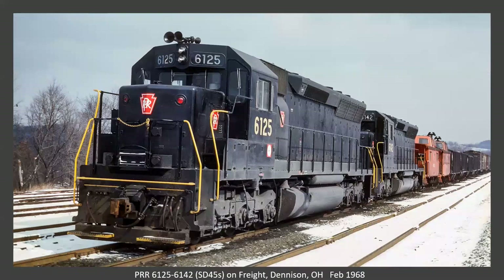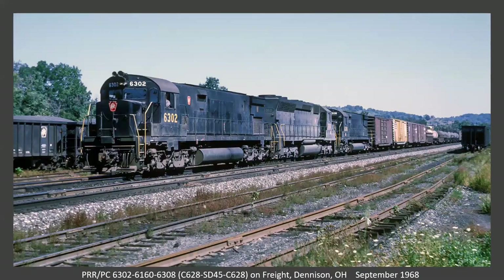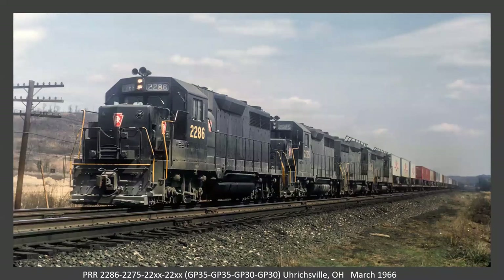One of the newest additions to the PRR roster, a pair of SD45s — only a couple years old when this photo was taken. Also at Denison: a C628, SD45, and another C628. Also at Denison: a U30C, U25B, another U30C in Penn Central paint, and a GP30. Ericsville, Ohio — a pair of GP35s and a pair of GP30s. By now I guess the PRR had done away with the train-line antennas on the freight units.